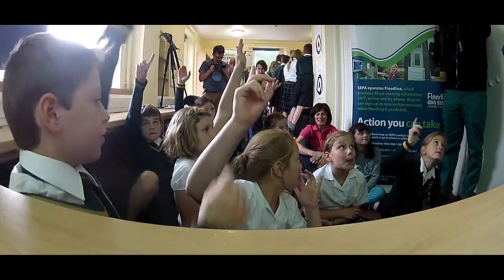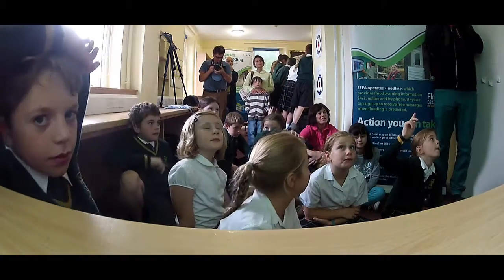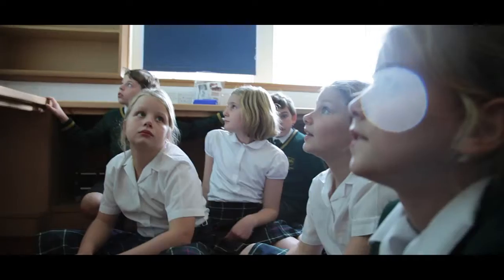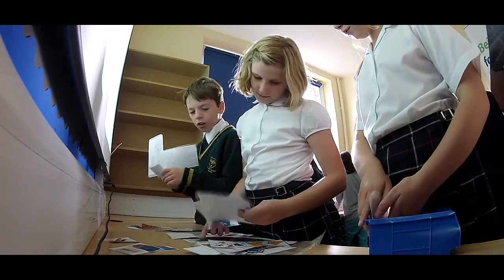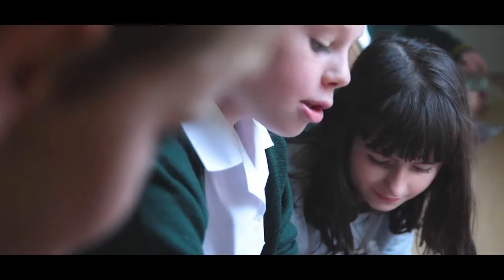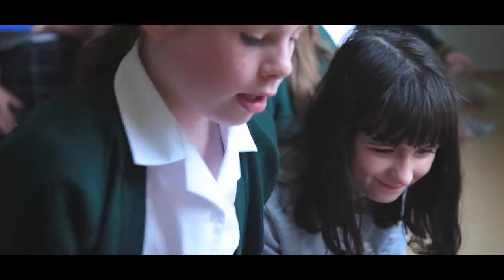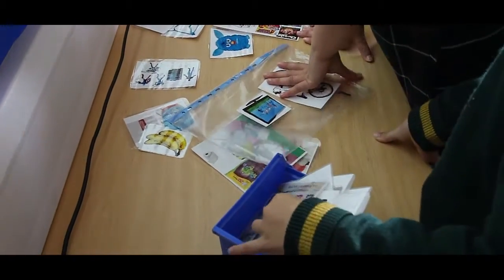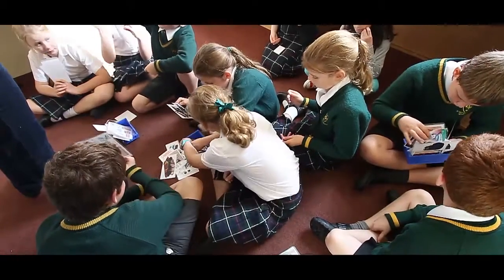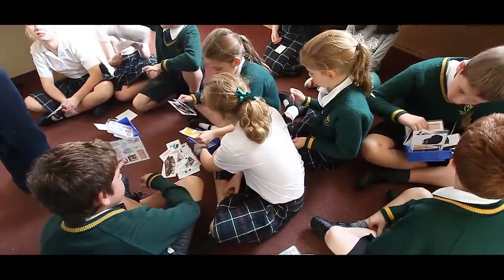The kids can come to the flood model workshop and get a fantastic hands-on experience at being flood managers and seeing the difference between an urban environment and managing it effectively to reduce flood risk. We have the dry session where I interact with the children, ask them what they know about flooding, get them to imagine how it would feel to be flooded, then get them to try and make their own flood kit without giving hints, and then we sit and discuss what they would take in the flood kit.